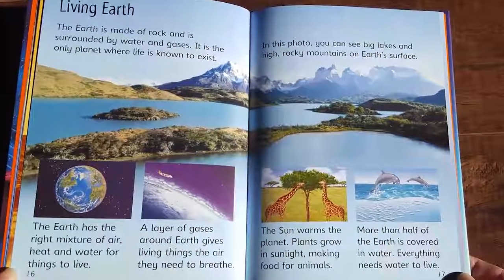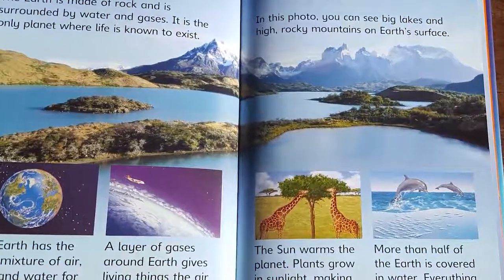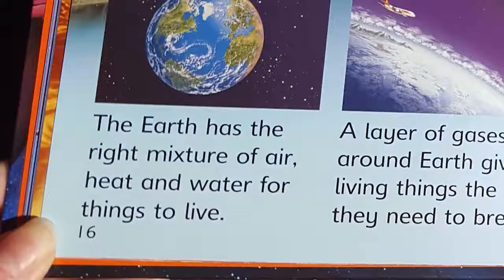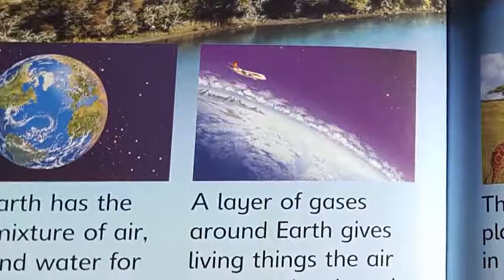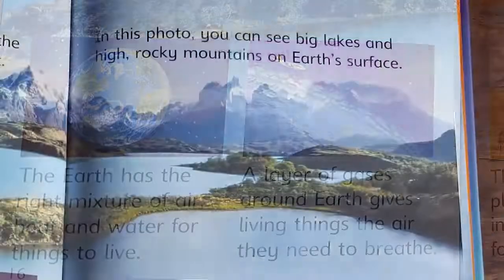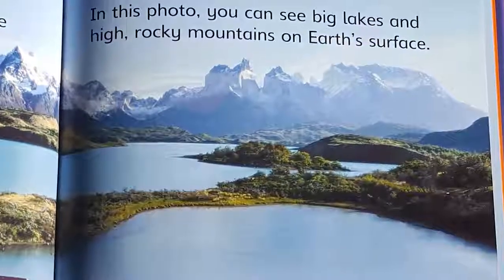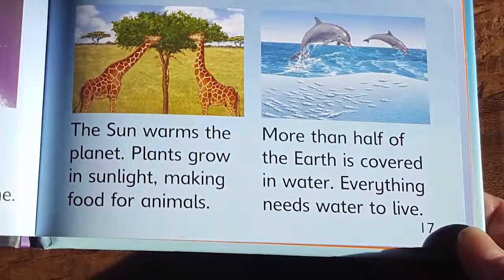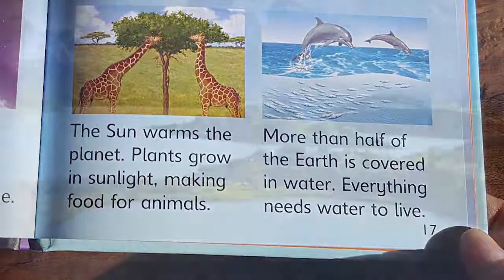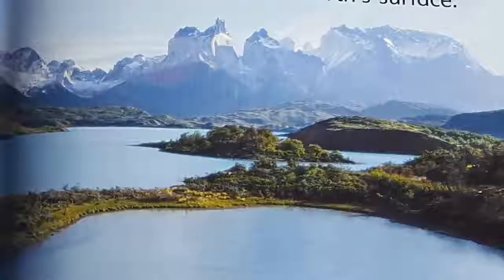The Earth is made of rock and is surrounded by water and gases. It is the only planet where life is known to exist. The Earth has the right mixture of air, heat, and water for things to live. A layer of gases around the Earth gives living things the air they need to breathe. In this photo, you can see the big lakes and high, rocky mountains on Earth's surface. The sun warms the planet. Plants grow in sunlight, making food for animals. More than half of the Earth is covered in water, and everything needs water to live.